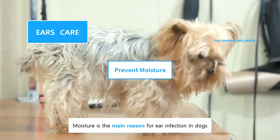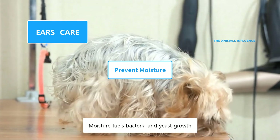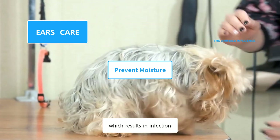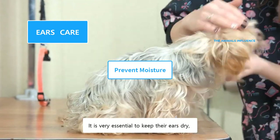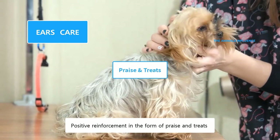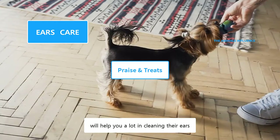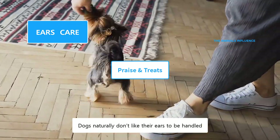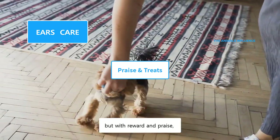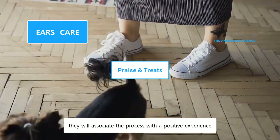Moisture is the main reason for ear infection in dogs. Moisture fuels bacteria and yeast growth, which results in infection. It is very essential to keep their ears dry, especially after a bath or swimming. Positive reinforcement in the form of praise and treats will help you a lot in cleaning their ears. Dogs naturally don't like their ears to be handled, but with reward and praise, they will associate the process with a positive experience.